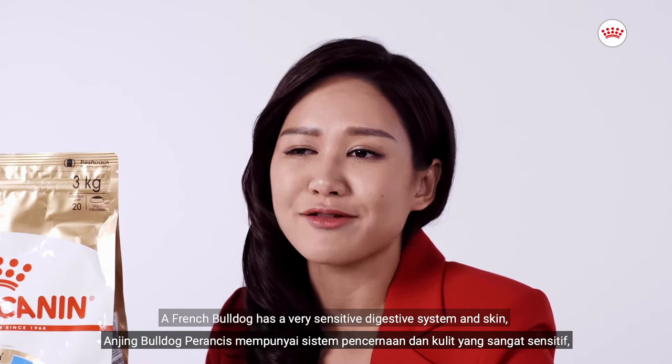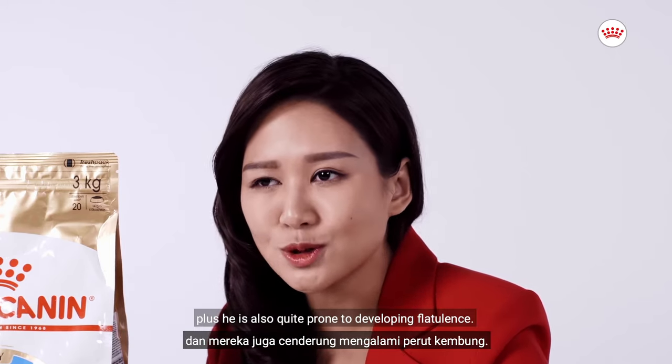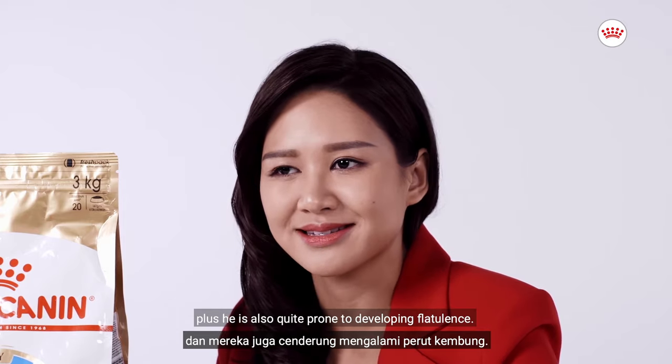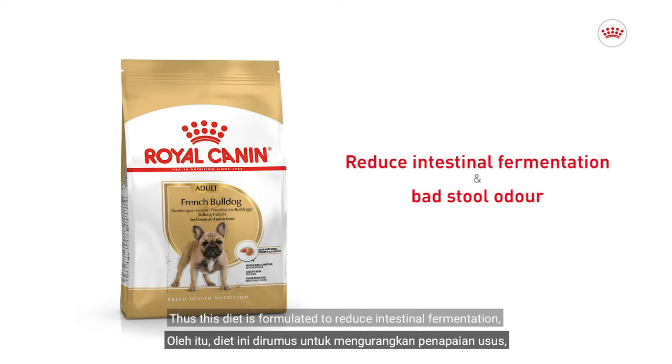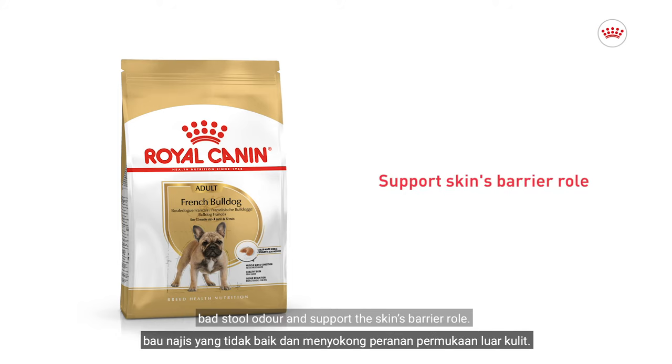A French Bulldog has a very sensitive digestive system and skin, and is also quite prone to developing flatulence. Thus, this diet is formulated to reduce intestinal fermentation, bad stool odour, and support the skin's barrier role.